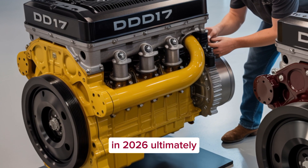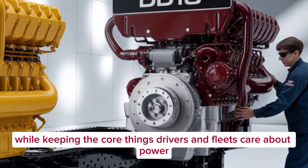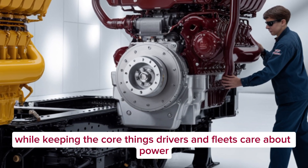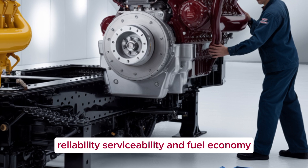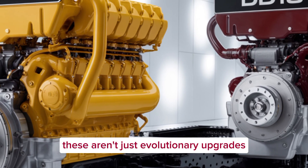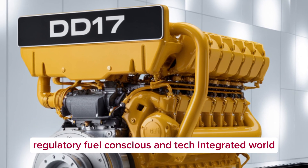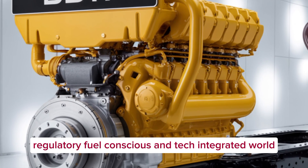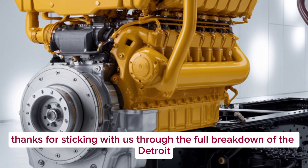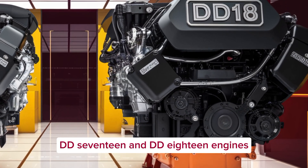Ultimately, Detroit has delivered two engines that push the industry forward while keeping the core things drivers and fleets care about: power, reliability, serviceability, and fuel economy. These aren't just evolutionary upgrades — they're designed to meet the changing demands of trucking in a tighter regulatory, fuel-conscious, and tech-integrated world.